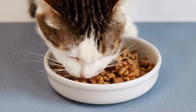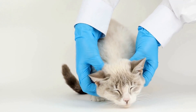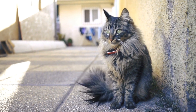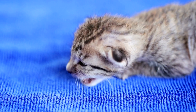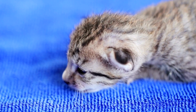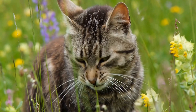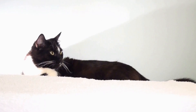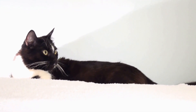How do you prevent and treat common gastrointestinal allergies in cats? Cats, just like humans, can suffer from allergies. One of the most common types of allergies in cats is gastrointestinal allergies. Gastrointestinal allergies occur when a cat's immune system overreacts to certain proteins found in their food. These allergies can cause a variety of symptoms such as vomiting, diarrhea, and abdominal pain.